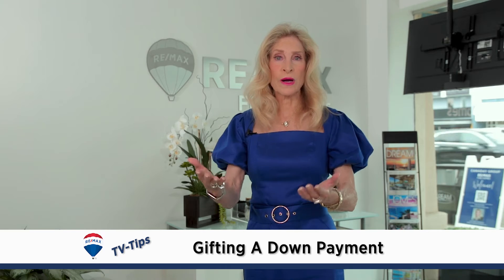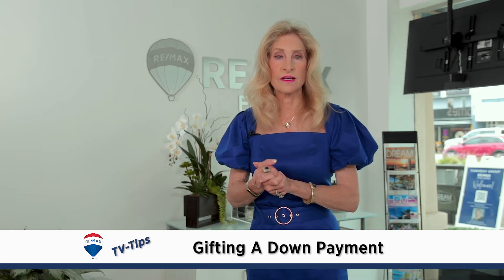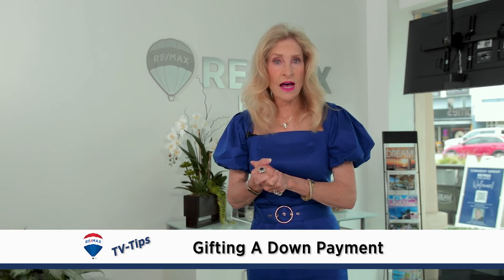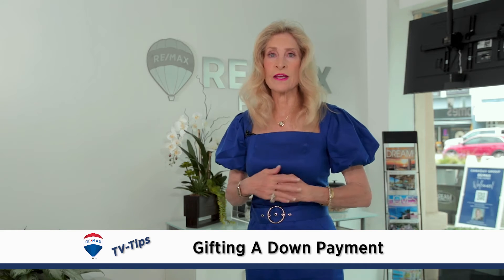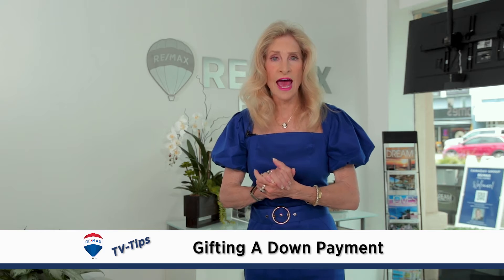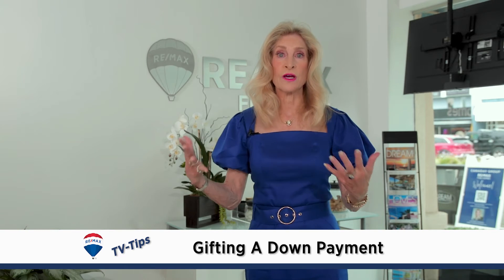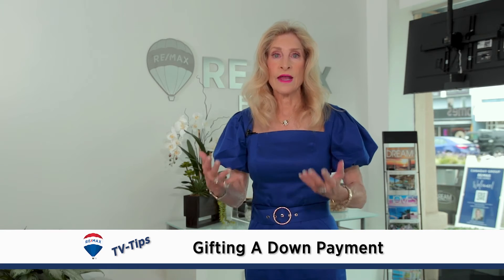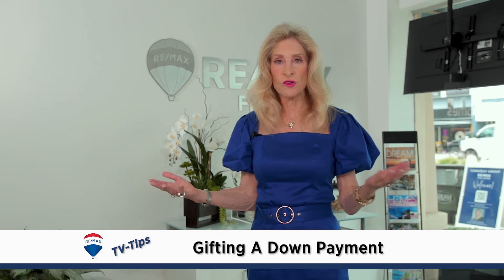Make sure you know exactly how much money you're going to gift, because it's important to know what you're going to qualify for. If you're giving an entire 20% down for a 20%/80% loan-to-value, then the child doesn't need to show any of their own personal assets or cash — they will only need to show their income in order to qualify.